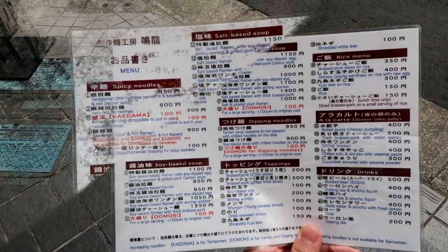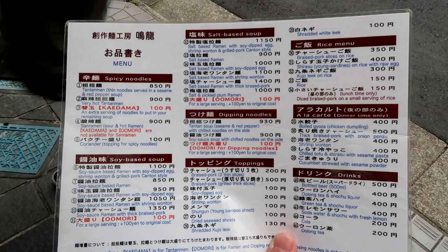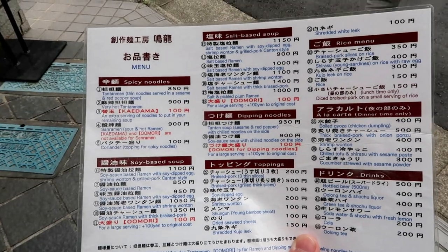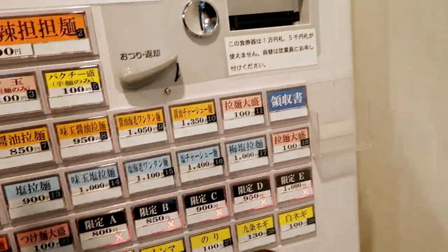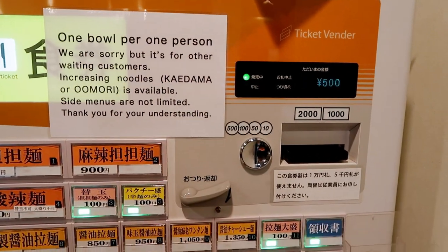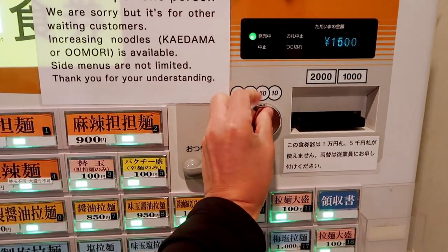So we got our English menu. What do I get? Maybe I'll get their number one — that's their recommended. They have one that's also the soy-based ramen with shrimp wonton for 1,300 yen. We're gonna order from their ticket machine. It's one bowl per person, so we're gonna stick money in.